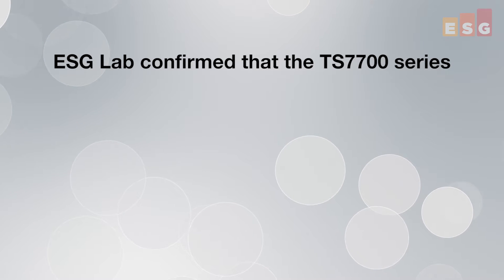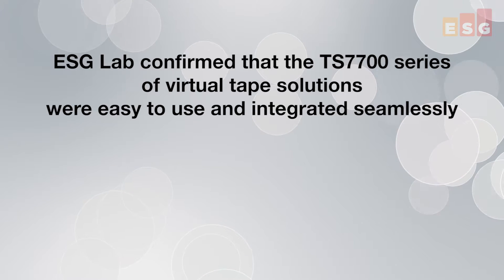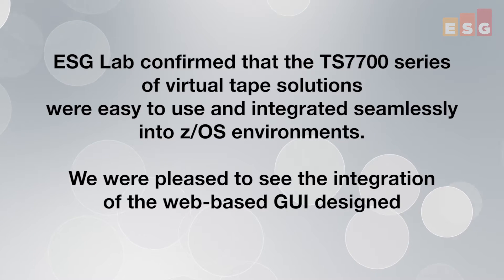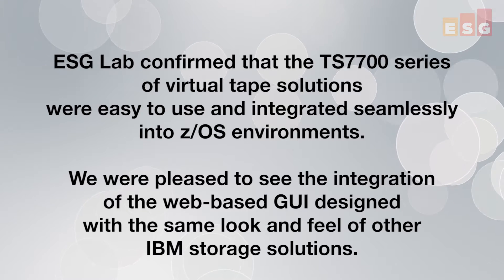ESG lab confirmed that the TS7700 series of virtual tape solutions were easy to use and integrated seamlessly into z/OS environments. We were pleased to see the integration of the web-based GUI designed with the same look and feel of other IBM storage solutions.